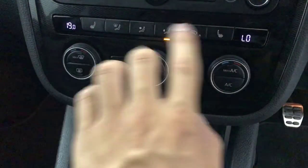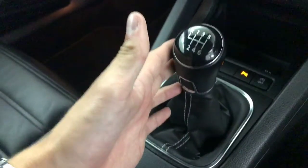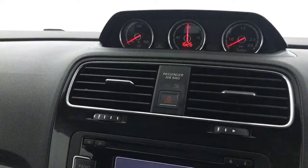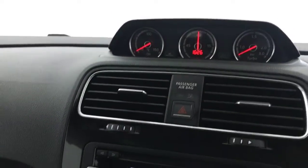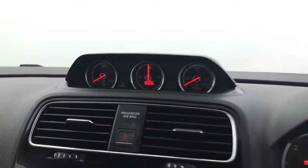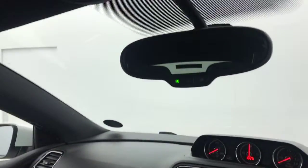We've got dual climate control and heated front seats. You've got a six-speed manual gearbox. You've got an oil gauge, a lap timer and clock, and you've also got a turbo boost gauge as well, which I think is really cool. Auto dimming rear view mirror. And then finally up here you've got this nice glass roof, which does open and it does have a pull across blind.